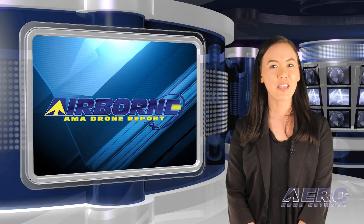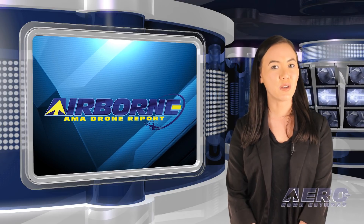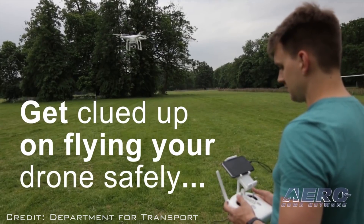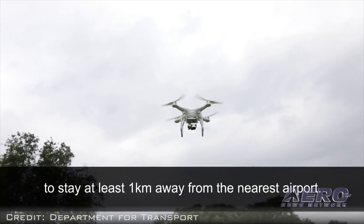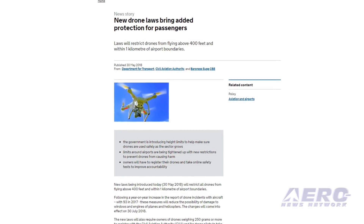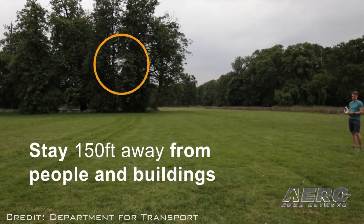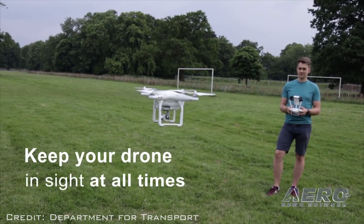In the Drone Minute, let's take a brief look at a few of the shorter stories making the rounds of the small UAS and hobby drone communities. New UK rules will restrict all drones from flying above 400 feet and within 1 kilometer of airport boundaries. The changes will come into effect on July 30th, 2018. The new laws will also require owners of drones weighing 250 grams or more to register with the Civil Aviation Authority and for drone pilots to take an online safety test. These requirements will come into force on November 30th, 2019.